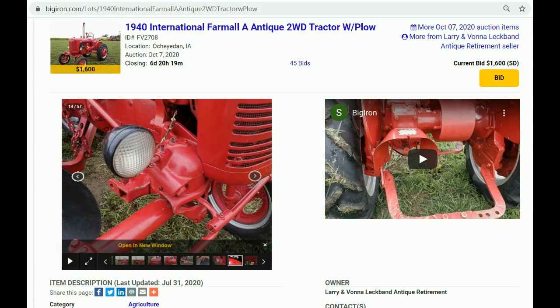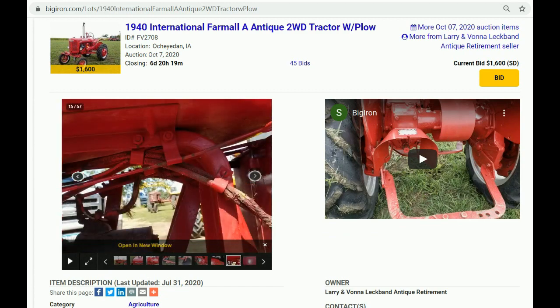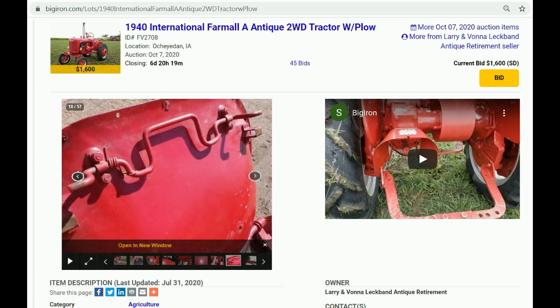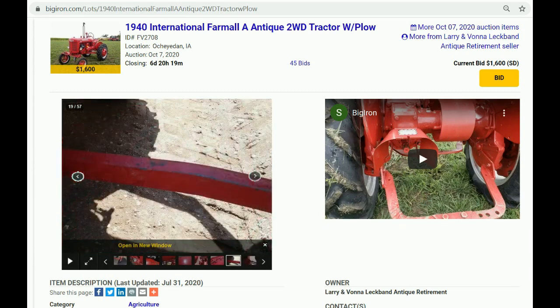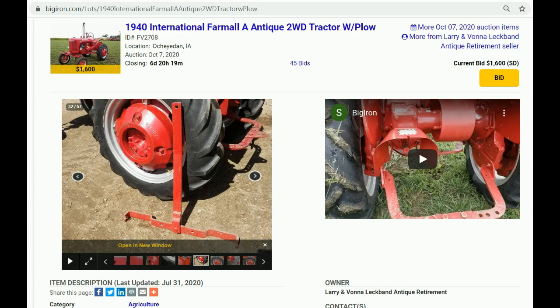So when you got it home and cleaned it up — I cleaned it up, and the first thing I did was pull the pan off to check the bearings and make sure everything was fine. Then I put a battery in it, messed with it a little bit, put some gas in it, and it started right up. Lights, everything worked. Folks, you've got to check out the pictures on this 1940 Farmall A — it's literally a time machine. It looks like new.